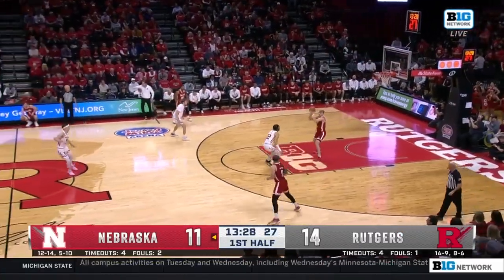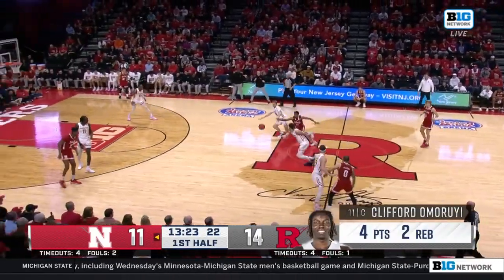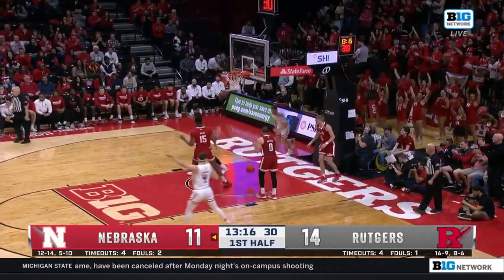We've talked with Coach Peichel about it — they knew it was going to come, just how do you handle it? Fourth turnover caused. Spencer with the steal on the drive — floats it up and in. Rutgers by five.